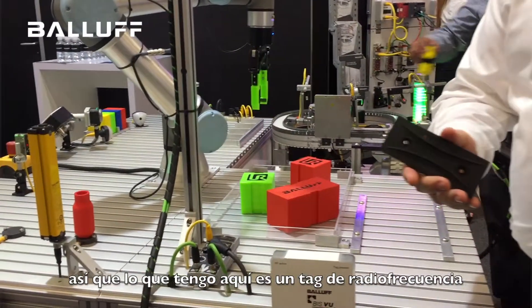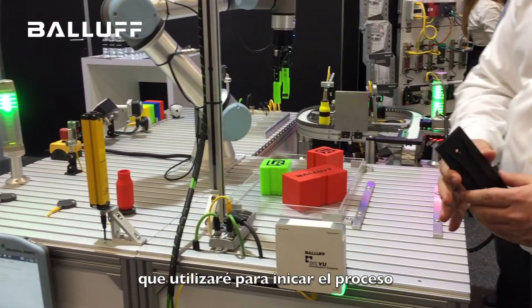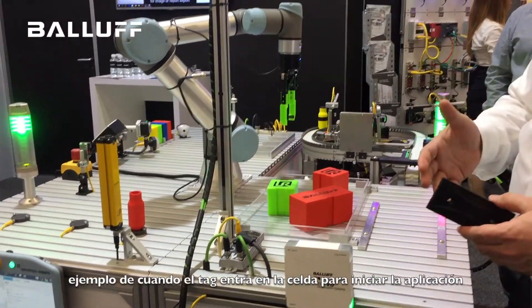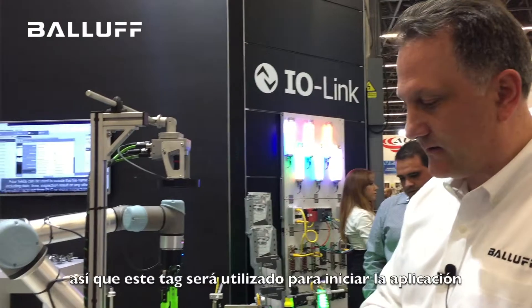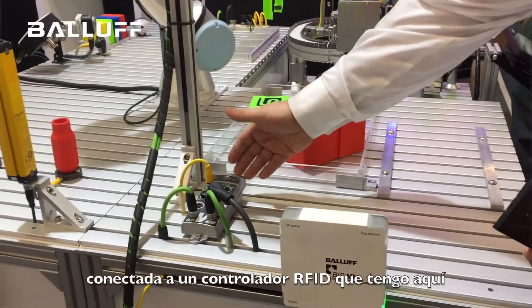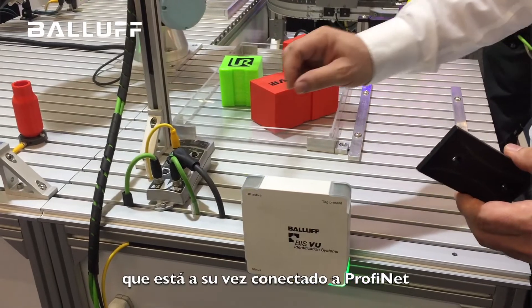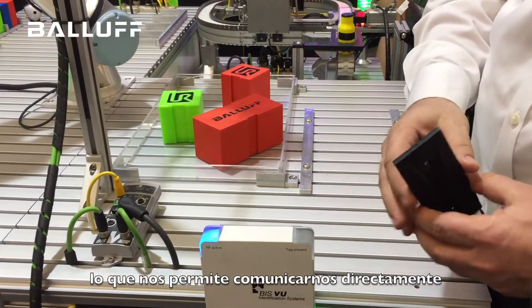What I have here is an RFID tag. We're going to use this tag to start the process. As an example, if the tag was coming into the cell, it would know what the application needed to be. We have an RFID antenna connected to an RFID controller here, that is connected with PROFINET, which allows us to communicate directly with the robot controller.